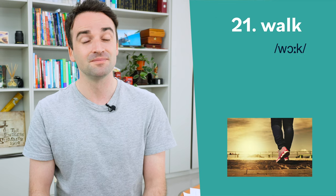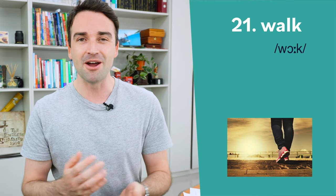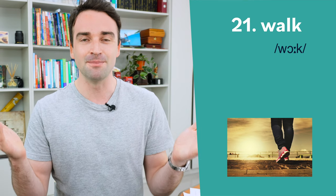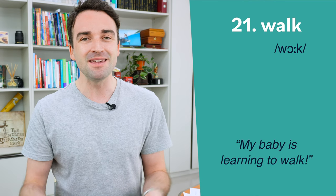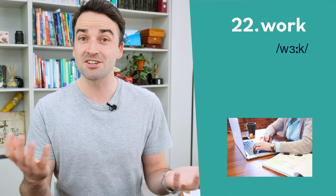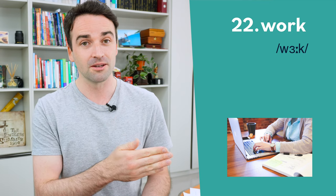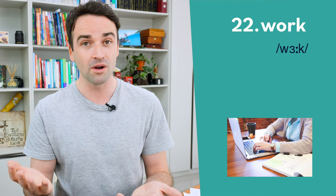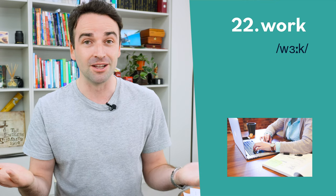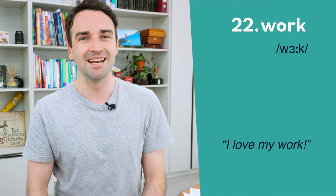Twenty-one is walk. Of course I'm British, so I pronounce this like walk — Americans pronounce it a bit differently. Twenty-two is the word really commonly confused with walk, especially in British English: work. The difference is in the vowel — 'or' and 'er': walk and work. For example: I love my work.